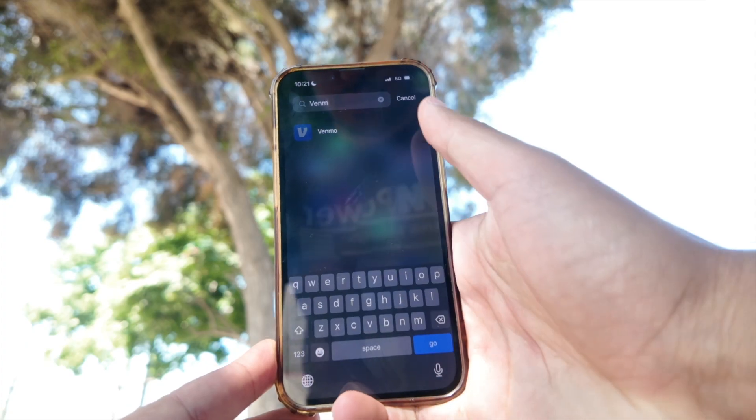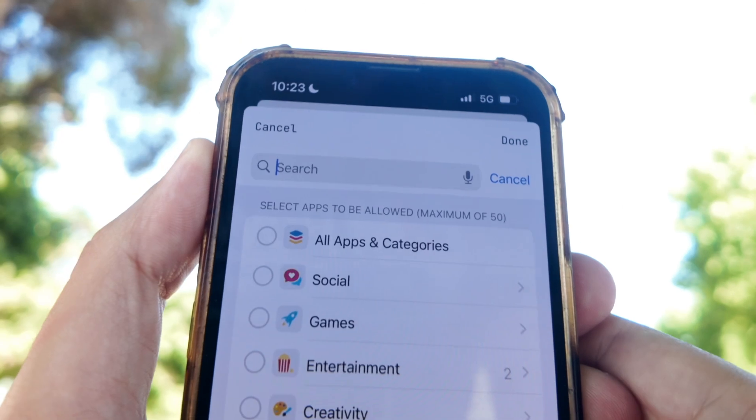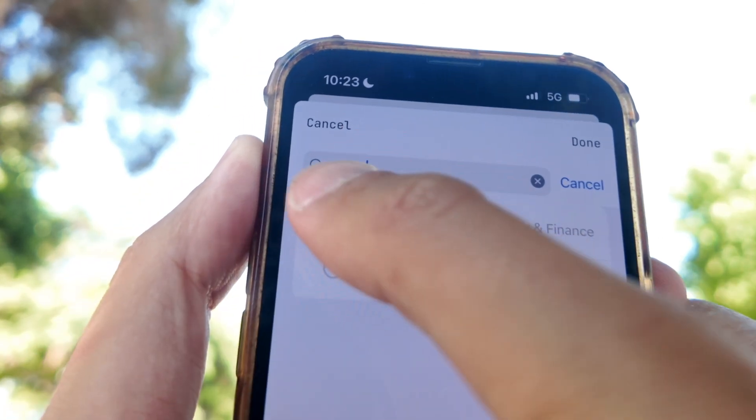The next week, I went out to lunch with friends and needed to Venmo somebody — again, I forgot to add Venmo. So I had them send me a request, and when I got home, I unbricked my phone, sent it, and unlocked the Venmo app. Now whenever I brick, I have access to Lyft, my bank account apps, Venmo, Cash App — all those things.